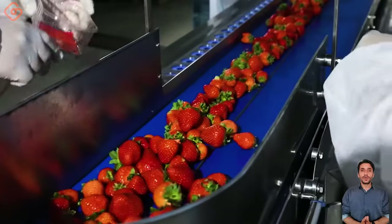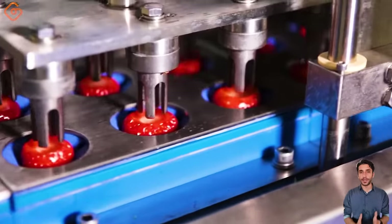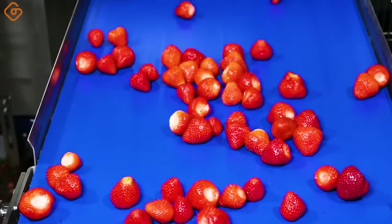The ModDF24 is designed to handle strawberries with utmost care. It performs three sequential steps: sorting the fruit, detaching the stem, and removing the fruit from the stem.